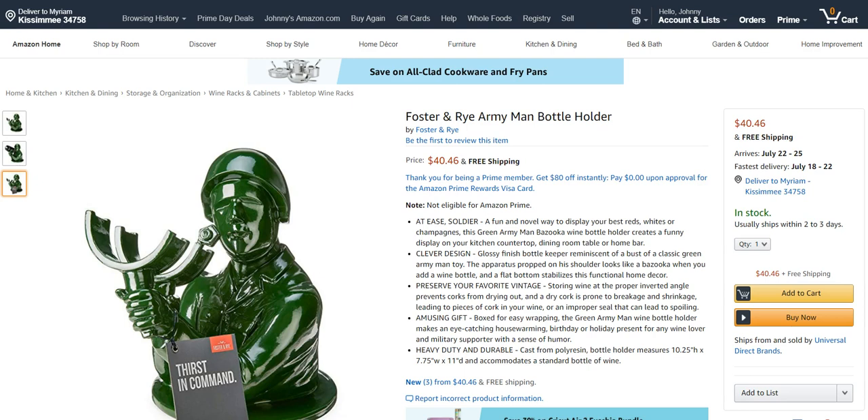What this product does is combine two niches. Wine stuff is usually classier and fancier, but here we have an army guy holding a bottle of wine. Who would this appeal to? Anybody who grew up with army toys might find this cool. It could be neat for a man cave or game room, or anybody who's into pop culture and has a modern, pop-culture style to their home — like an Andy Warhol-inspired aesthetic. It could also appeal to people in the military.